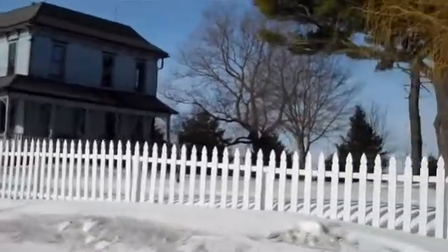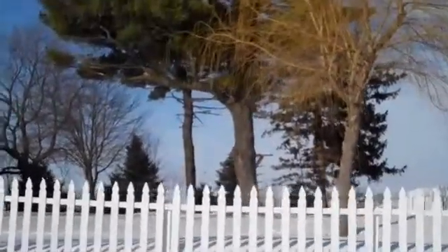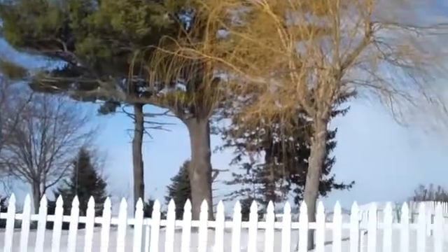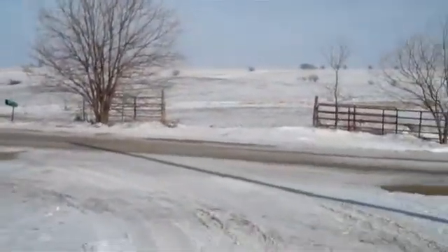As you can see, the front yard here is fenced in with a white picket fence and some nice mature trees. The road is gravel — just less than a mile of gravel to get here.